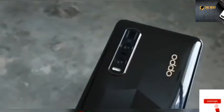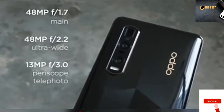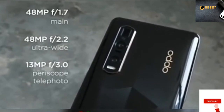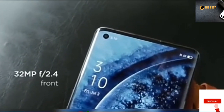As for cameras, the Lamborghini edition keeps three cameras at the back: a 48MP Sony IMX689 main, a 48MP Sony IMX589 ultrawide, and a 13MP periscope telephoto lens. Meanwhile, on that punch hole is a 32MP front-facing camera.